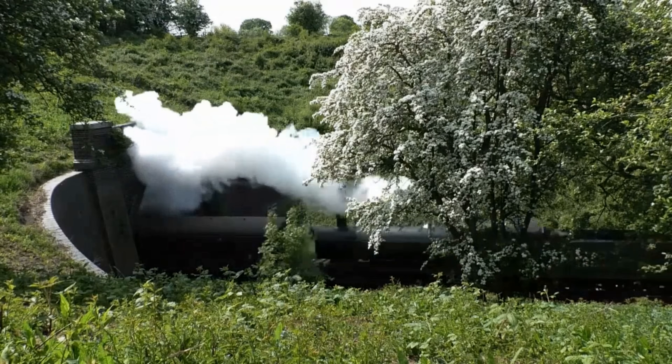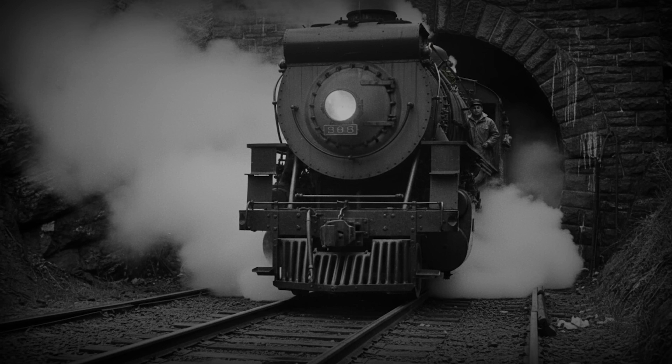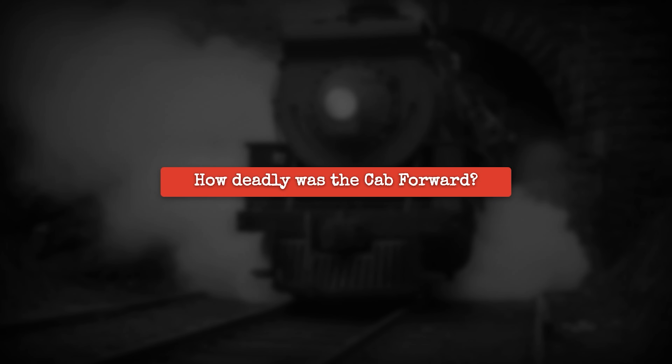They solved one deadly problem by creating new ones. So, how deadly was the Cab Forward, actually?